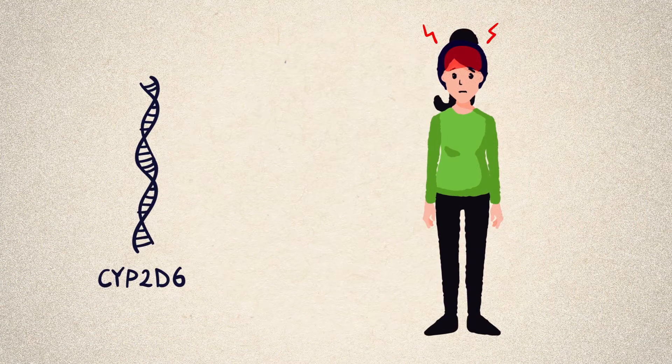An example of this is a gene called CYP2D6. CYP2D6 makes a protein responsible for breaking down many different medications, including the painkiller codeine. When CYP2D6 breaks down codeine, it converts it into another molecule, morphine, which relieves pain.